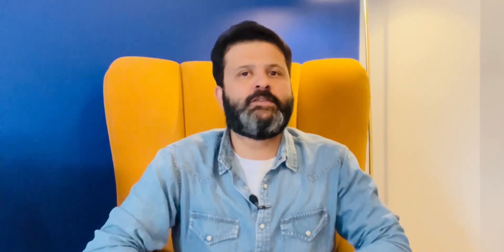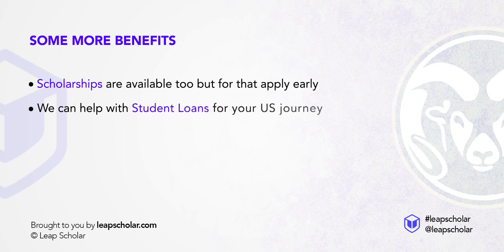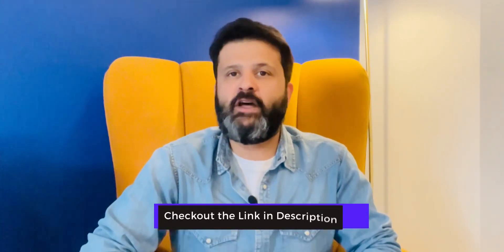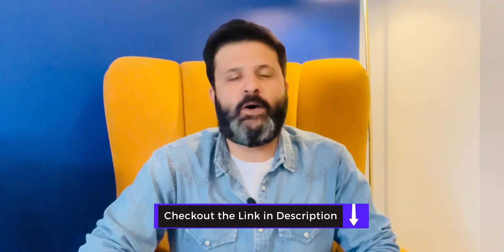Here are some more benefits. Scholarships are available, but apply early. We can help with student loans for your US journey. The university also offers great job placements and organises 65 plus recruitment fairs on campus each year. You can also work part-time during your first semester in India. The program is open for students from both technical and non-technical backgrounds and is a once-in-a-lifetime opportunity to make your US dream a reality at an affordable cost. To know more, book a free session by clicking the link in the description below and drop your queries in the comments — I will be happy to answer them.